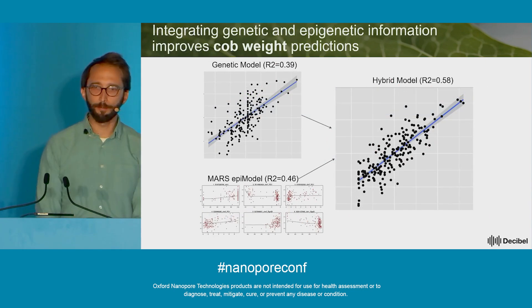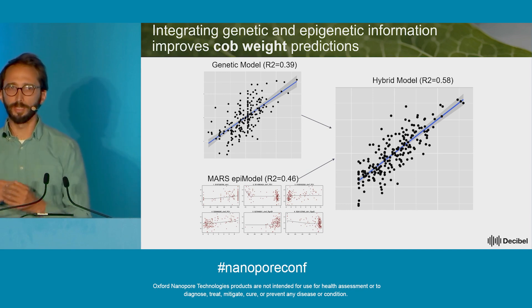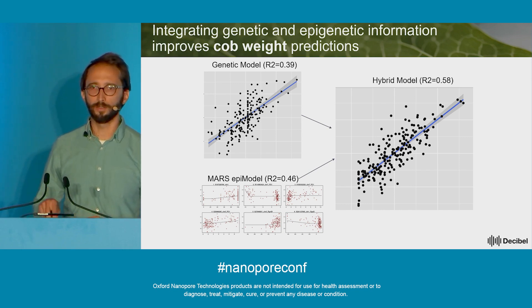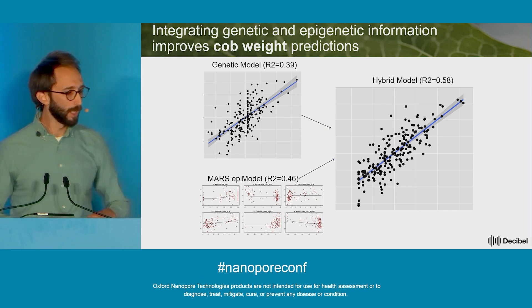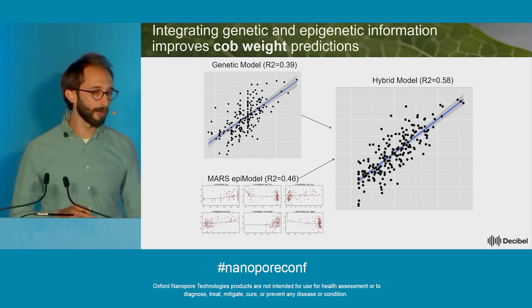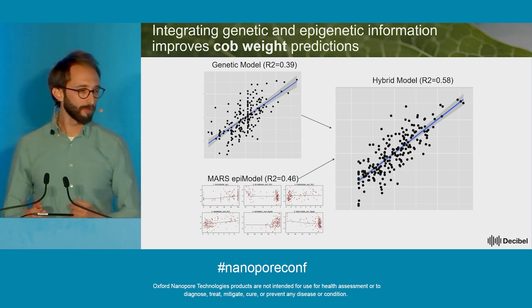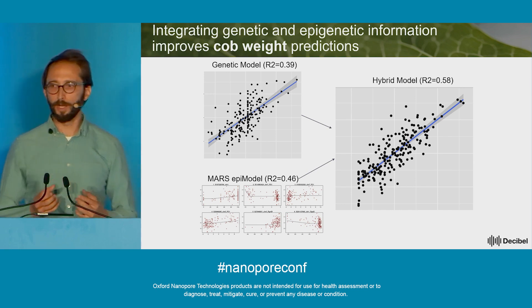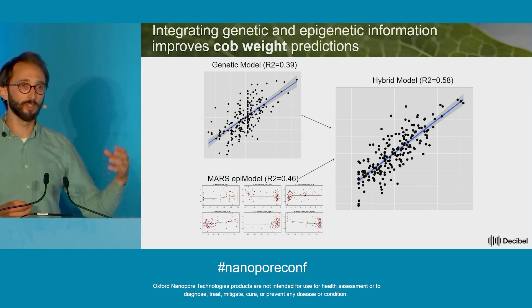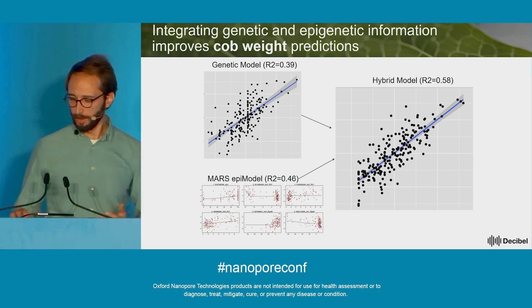For that same example, we built a genetic model that included 11 terms — nine SNPs that were already publicly available, plus two new indels detected using nanopore sequencing. We also built an epigenetic model that explained 46% of the variation. Then we combined them in our machine learning framework into a hybrid model that went from 39% explained variance in just the genetic model up to 58% in our hybrid model — a solid increase.